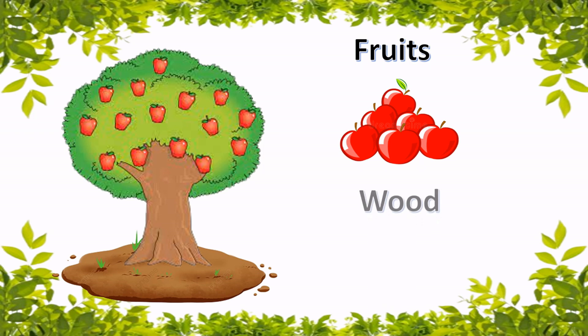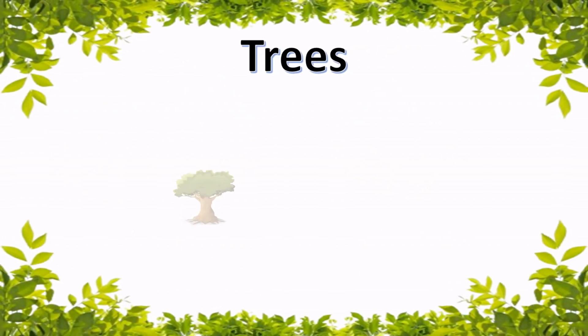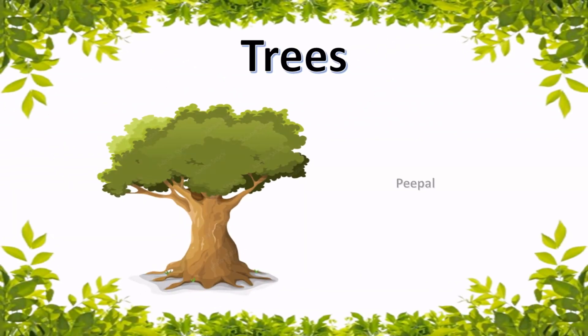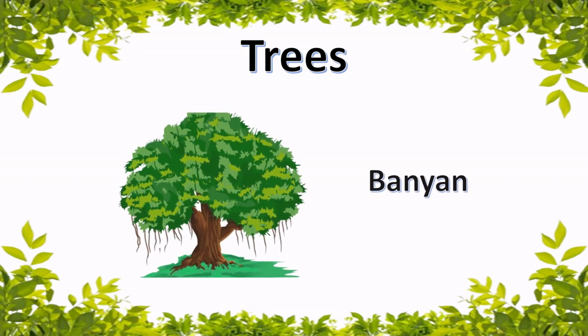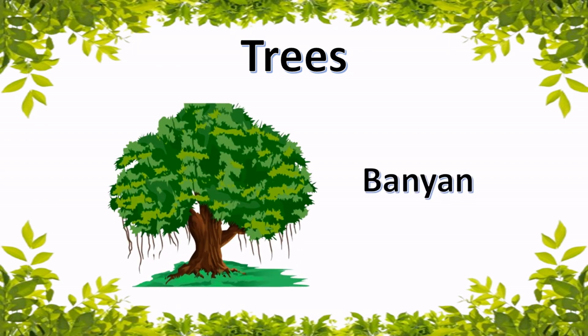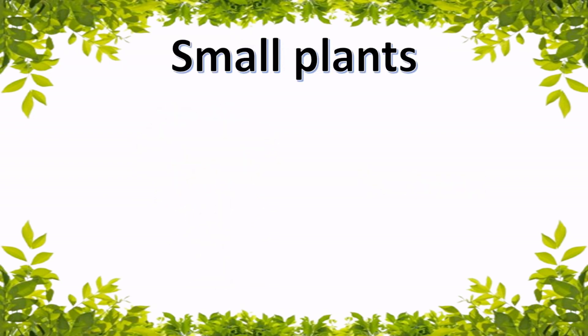Trees give us shade, fruits and wood. Examples of trees include the Peepal tree, Banyan tree, Coconut tree, and more.